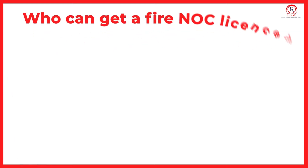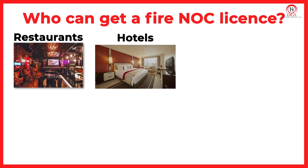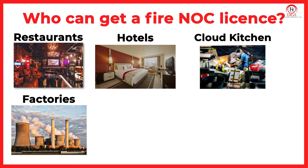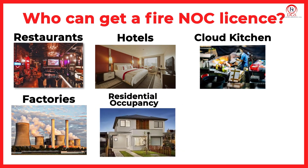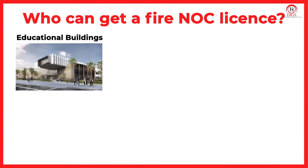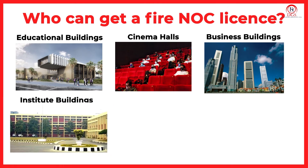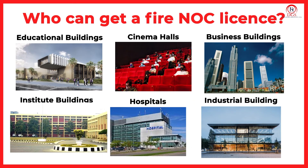Who can get a Fire NOC license? The following entities can obtain a Fire NOC: Restaurants, Hotels, Cloud Kitchens, Factories, Residential Occupancy, Shops and Warehouses, Educational Buildings, Cinema Halls, Business Buildings, Institute Buildings, Hospitals, and Industrial Buildings.